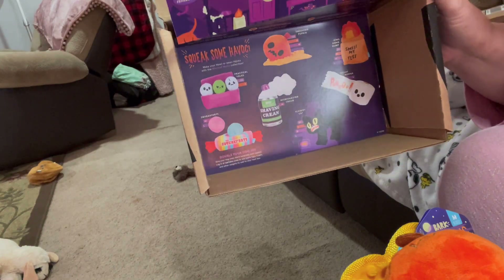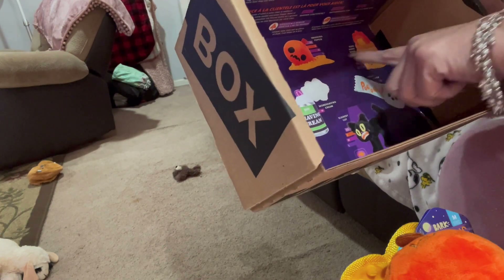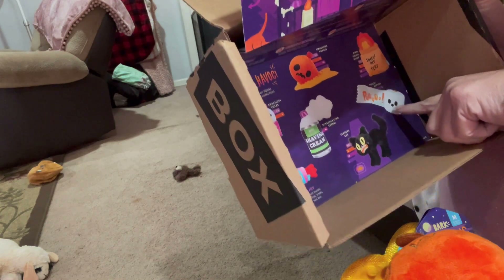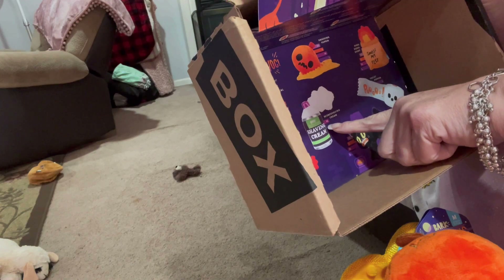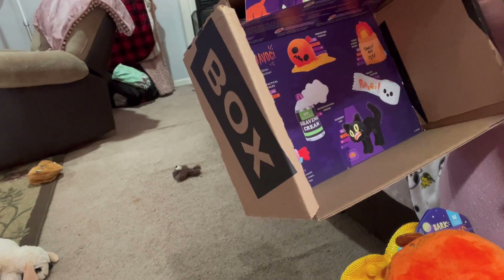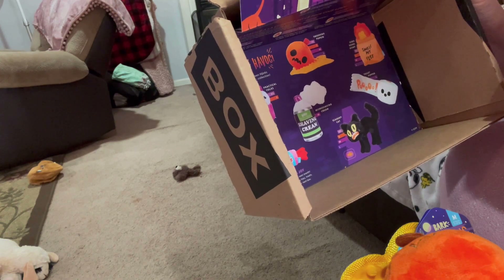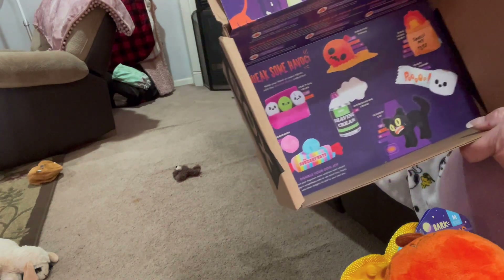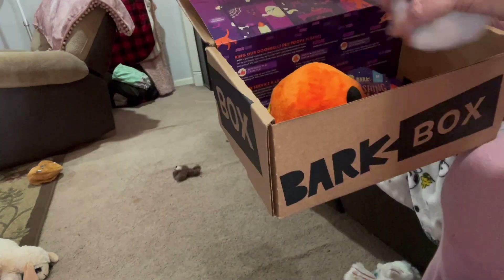Here are all the different things they could have gotten: Practical Yolks, the Smashing Pumpkin, Ding Dong Dump, Smell My Feet, Toilet Pupper, Scaredy Cat, Misbehaving Cream, and Double Your Joy with Squeak Farts — like Squeak Tarts, like Sweet Tarts I guess. So that is the October box.